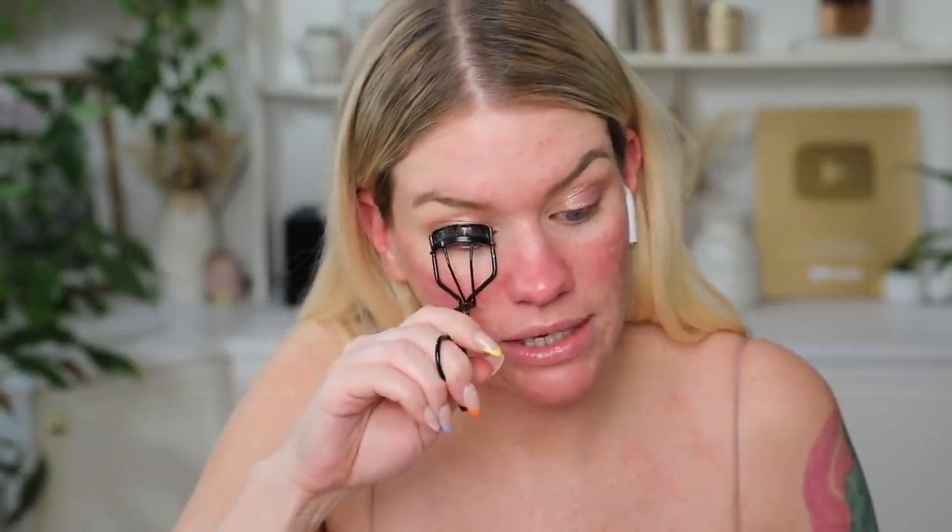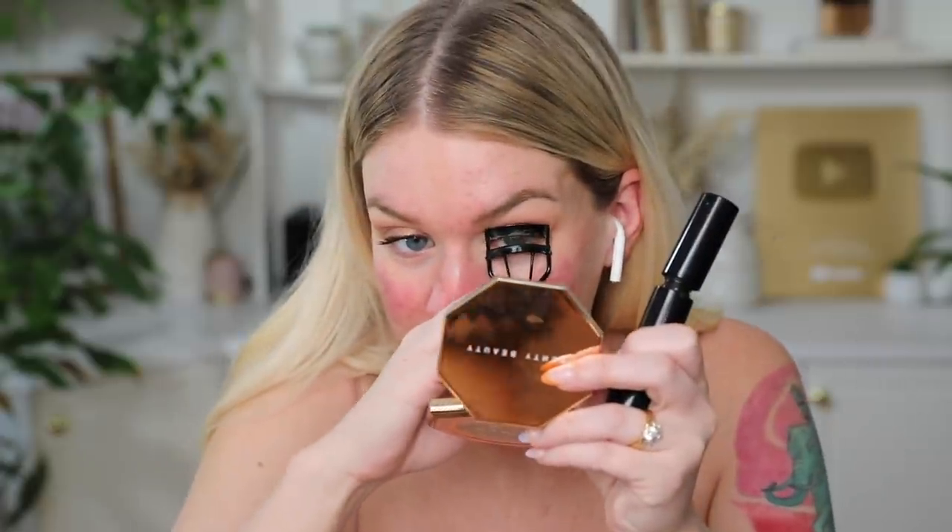I'm gonna curl my lashes and put on a mascara. I don't really opt for a waterproof mascara in the summer unless I'm gonna be at the beach swimming in the waves. If I'm just going about my day, I go for a normal more transfer-proof mascara — I'm using my Bite Upswing Mascara. It's in sample packaging but I like to use a product until it's empty.